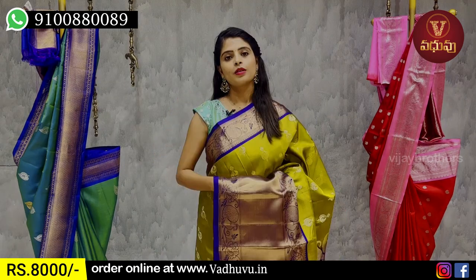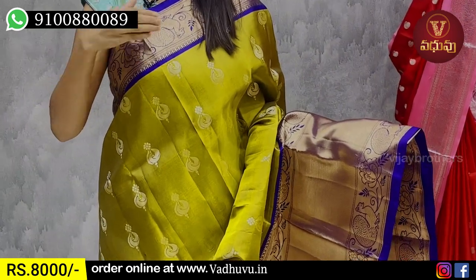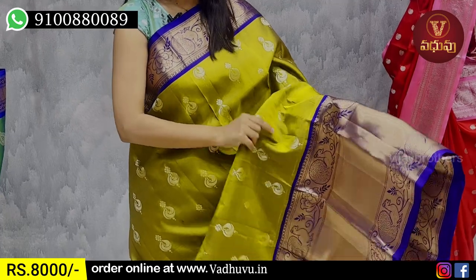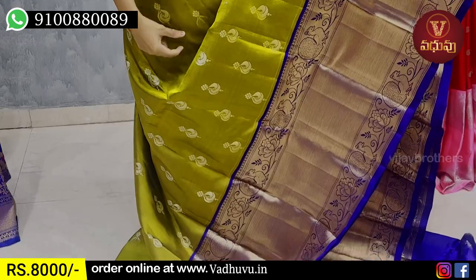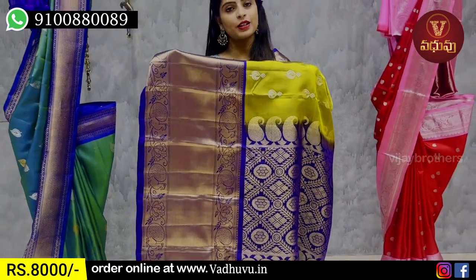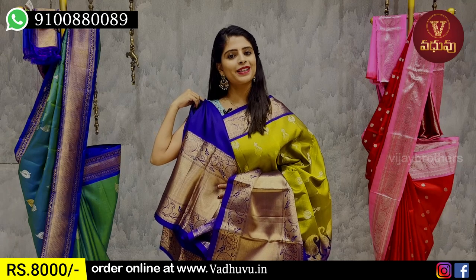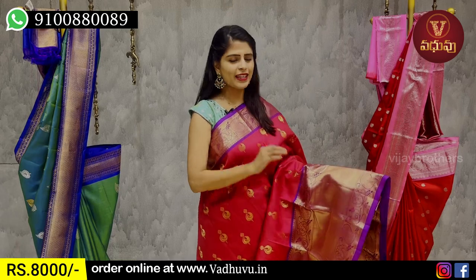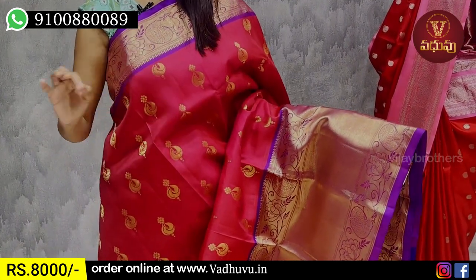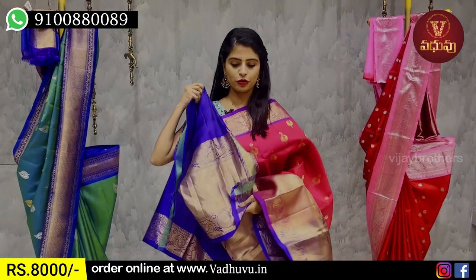The next combination is a blue color. It has a pine-ooch peacock pattern border and floral border. The border is 4 inches. The golden zari weaving features a peacock design. The contrast is blue, with a contrast blue blouse. The sari has a 20-border. The price is ₹8,000.